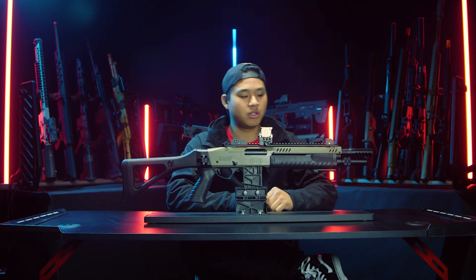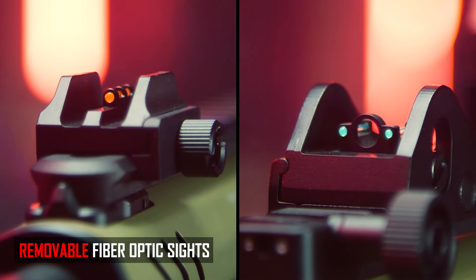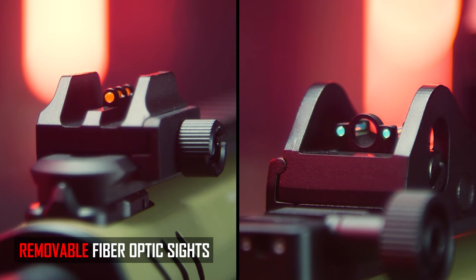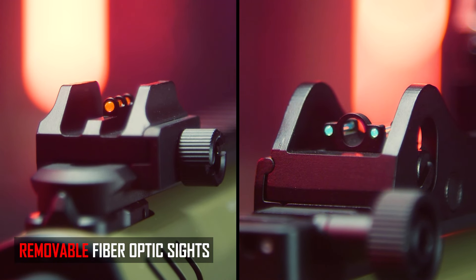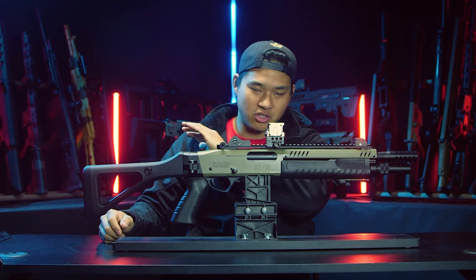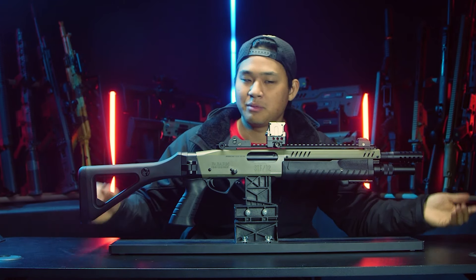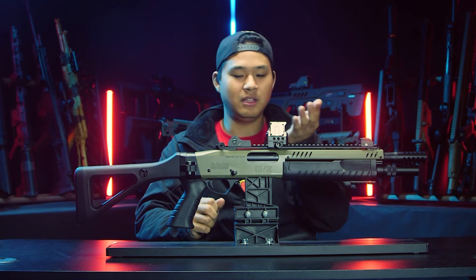Moving toward the top, the STF-12 comes included with removable fiber optic sights. They're mounted directly to a huge section of Picatinny rail. You get a nice orange fiber optic front sight with two dots, and a ghost ring rear sight with green fiber optics. So you can run the ghost ring, the three-dot setup, or simply mount an optic and skip the iron sights entirely. I think it looks absolutely sick with a holo sight or a micro red dot.